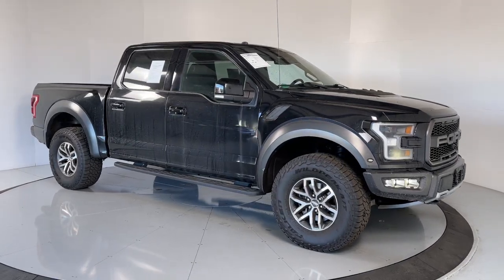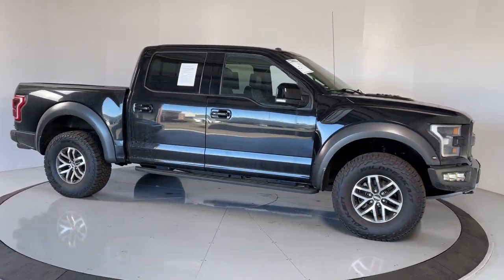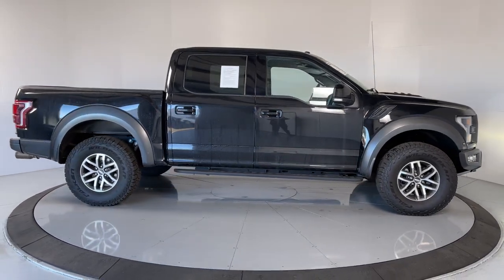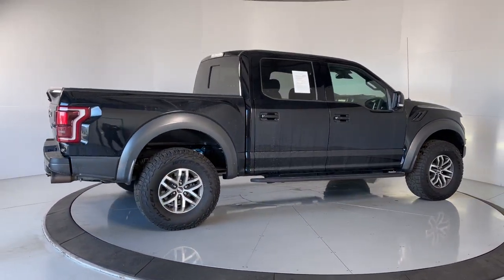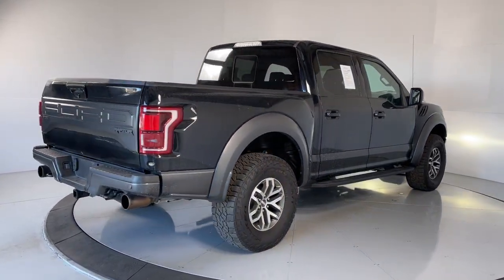Get a feel for the 2018 Ford F-150. With less than 80,000 miles on the odometer, this vehicle stands out from the rest. Take a closer look at this full-size F-150.